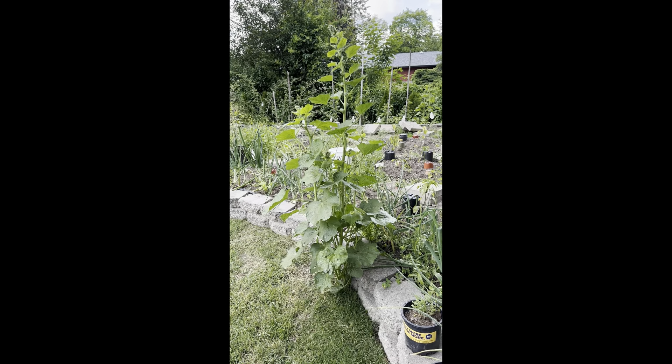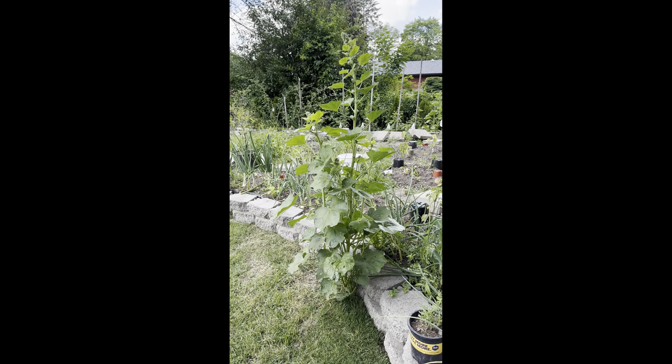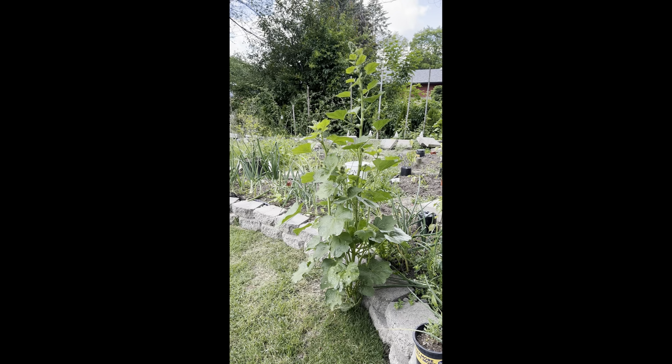This is a foxglove flower that I can't wait to see what it looks like when it blooms. It's our first time growing these.